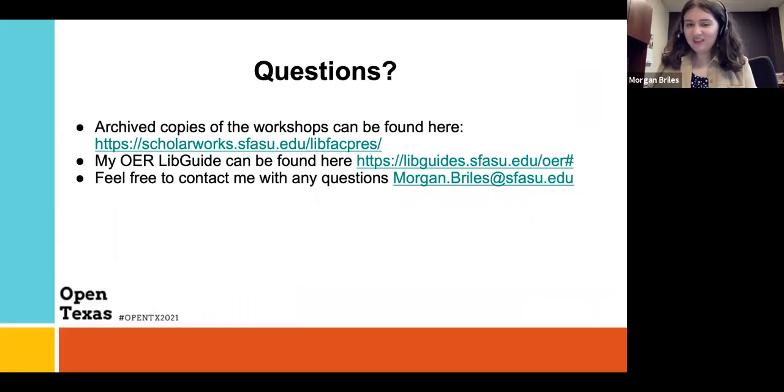That's mostly what I wanted to cover today. I think it was a good starting point, going from no OER initiatives to something. You're welcome to view copies of my workshops on our institutional repository under my name and our library faculty presentations series. You can also check out the LibGuide that I made, or email me with any questions.